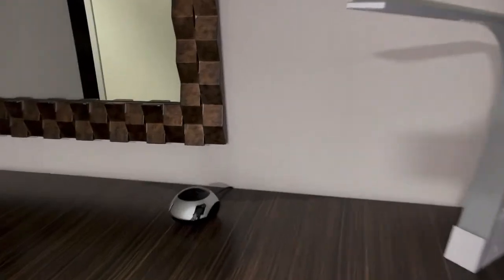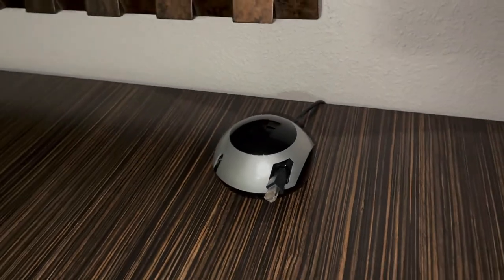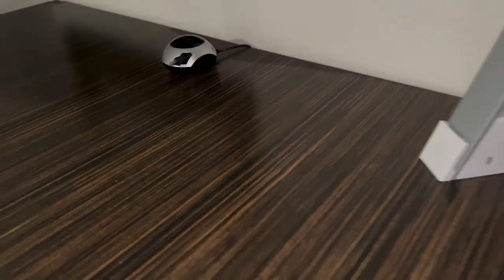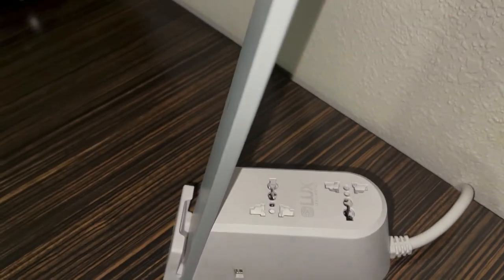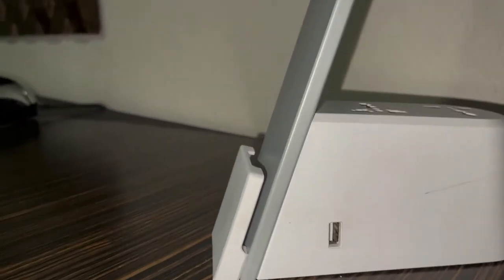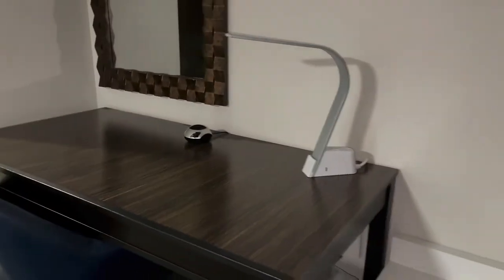Nice bed. Here's our desk area with the mirror. This is kind of interesting — it's fixed to the desk and has an ethernet cable coming out of it. And then this lamp has some strange looking outlets. It's got a USB at the bottom. There's really no place to plug your laptop in there, which I think was a mistake on their part because most people are going to use the desk to use their laptops.